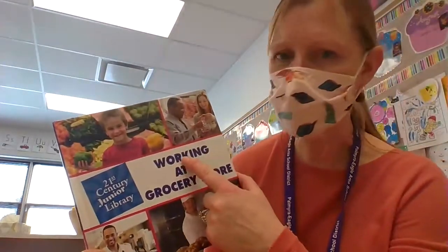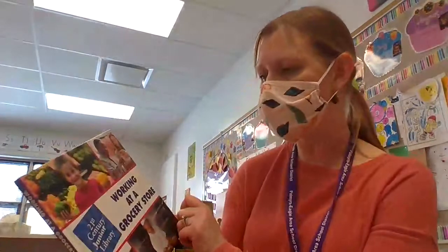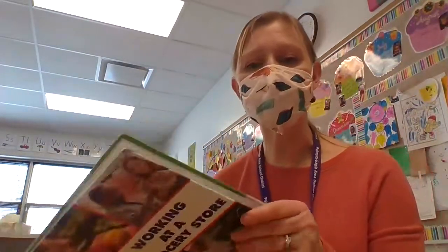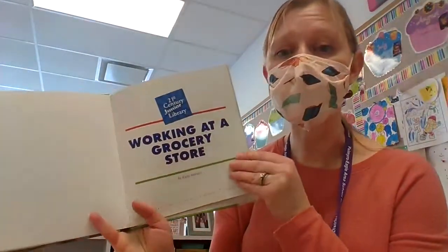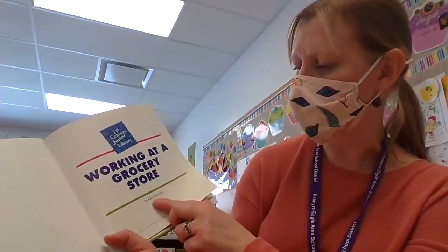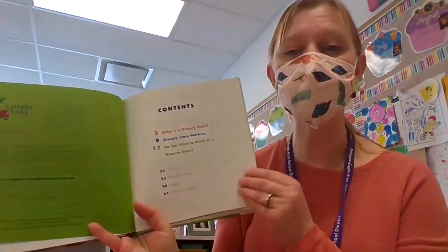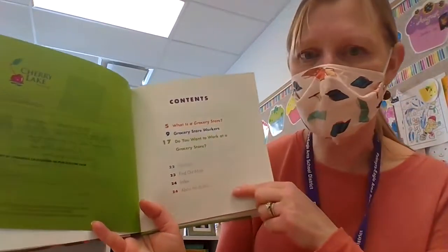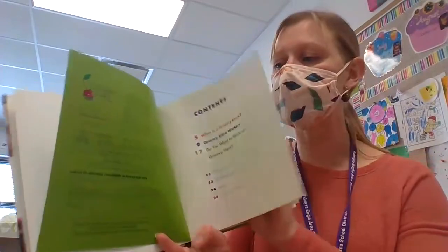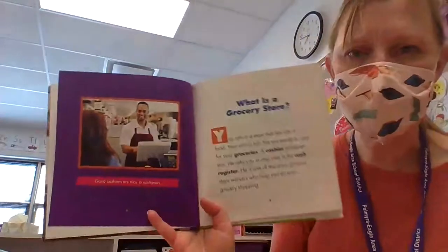Today we're going to read 'Working at a Grocery Store.' Have you been to a grocery store? Maybe you'll see people at the grocery store doing jobs like they do in this book. Katie Marsico wrote this book to teach us about the many different jobs at a grocery store. It's a true book — that's nonfiction, not fake. It has a table of contents and cool photographs to show us jobs people do at a grocery store.